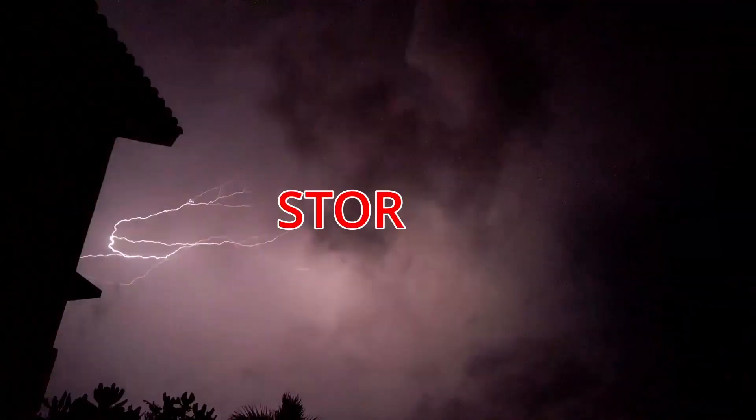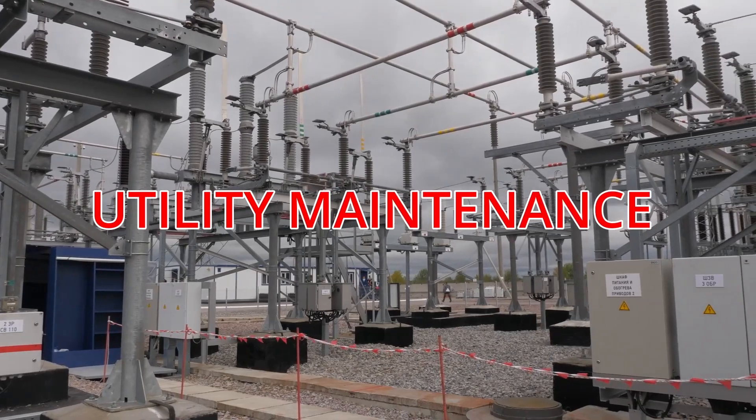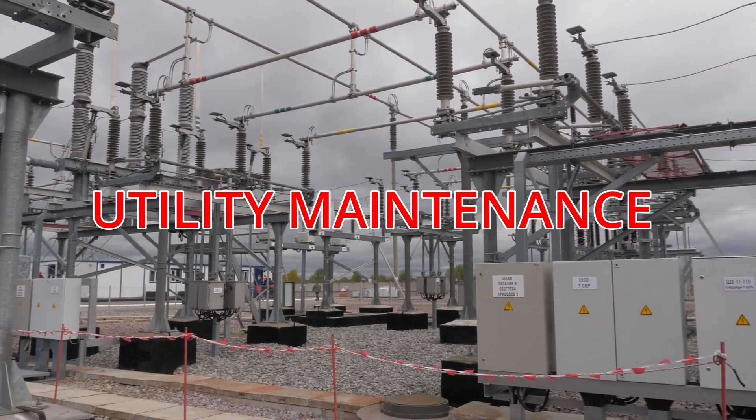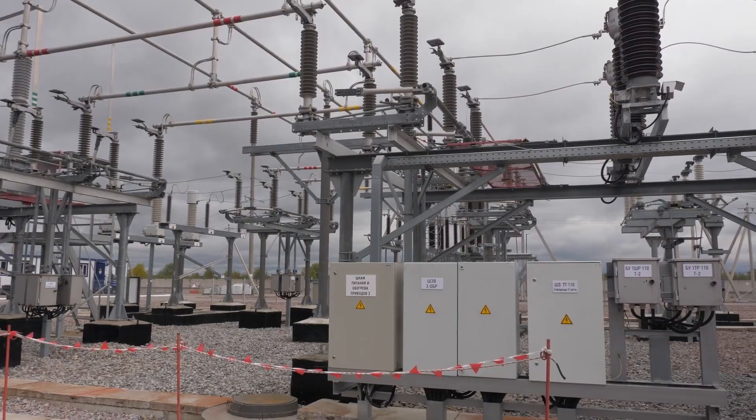External surge. Lightning storms are a common one. If lightning hits a local power line, it will add excess energy to the system that eventually can be delivered to your house. Utility maintenance is another one — electrical equipment at substations can fail, and those failures create surges that travel straight to your house.